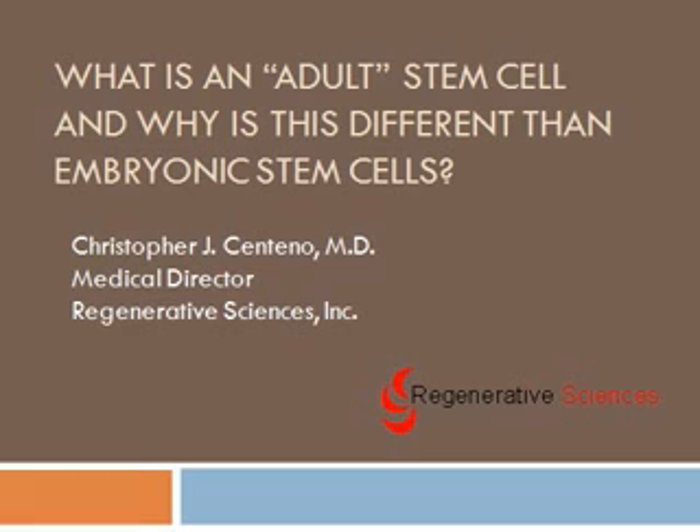Hi, my name is Chris Centeno. I'm a medical doctor and medical director of Regenerative Sciences Incorporated, a company dedicated to stem cell treatment and research. I've been heavily involved in stem cell research, and we're going to answer the question today of what is an adult stem cell and why is this different from embryonic stem cells? Everybody has heard about embryonic stem cells, but less is really known by the general public about adult stem cells. We're going to talk about that today.